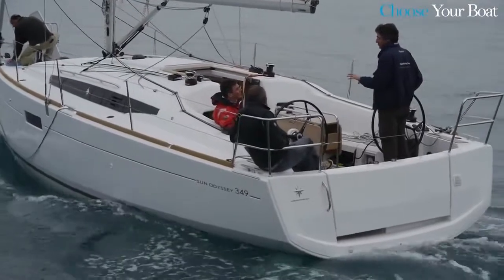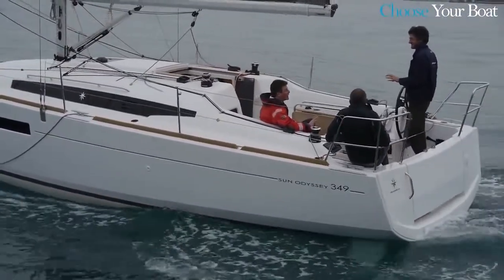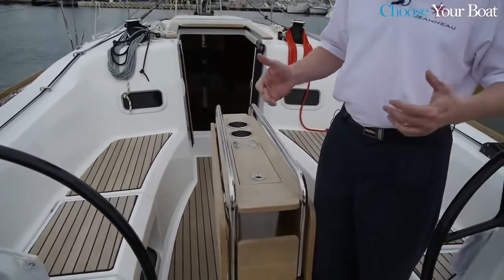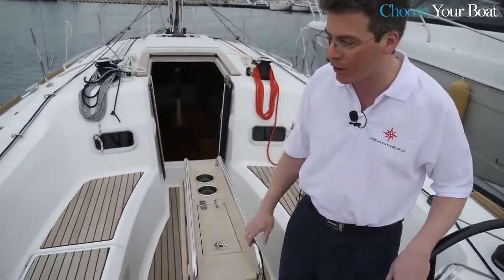What you see on a boat now here, even at 10 meters, is a wide aft section with twin helms, a big cockpit area, and a large table. Really a lot of room and space given over to the cockpit, which is of course where you spend 80% of your time when you're on board the boat.